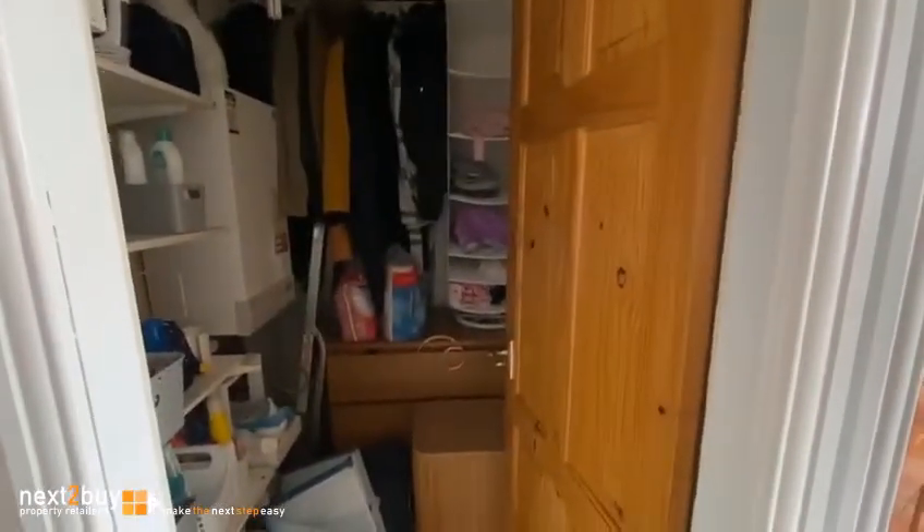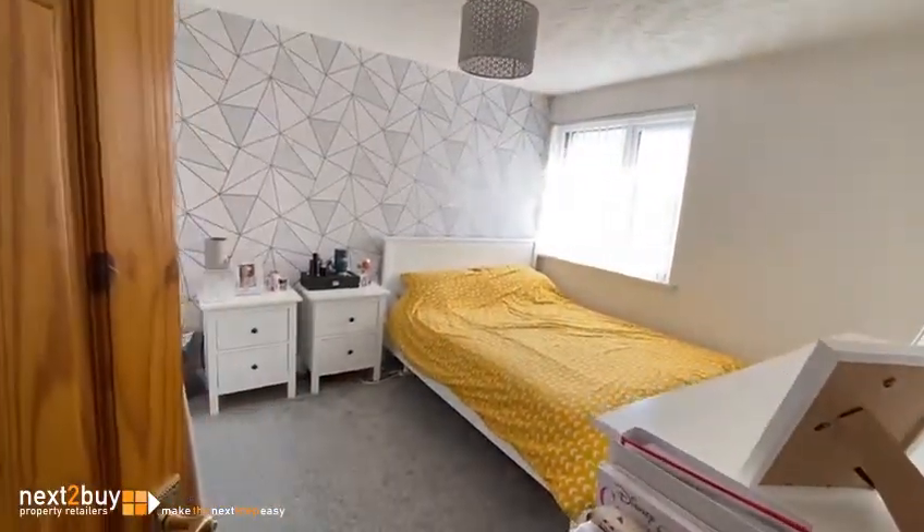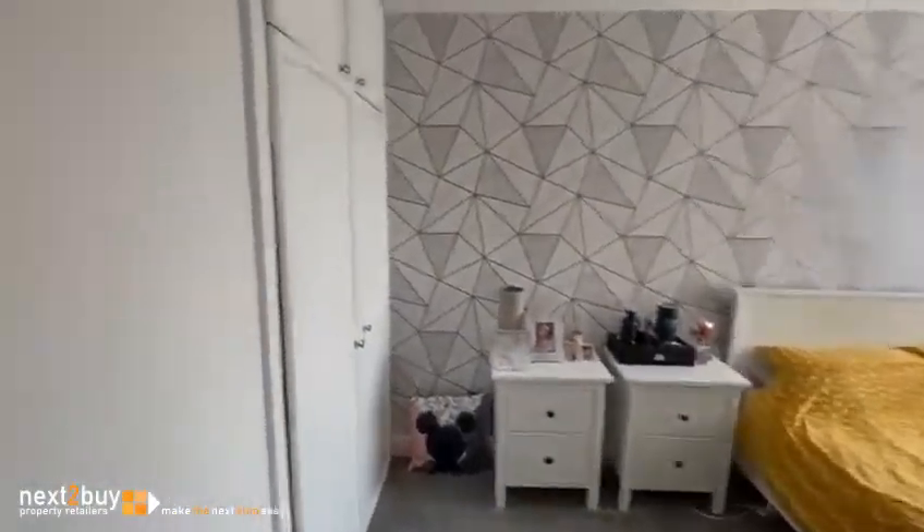There's a large storage cupboard on the landing, which also has access to the loft. And this is bedroom one — again we have a built-in wardrobe.